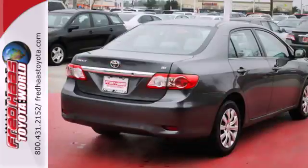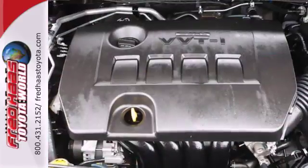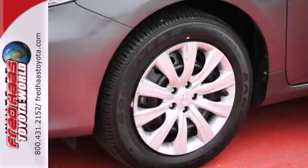Multiple airbags, anti-lock brakes, and stability and traction control come standard. And you'll get a CD player, keyless entry, and power windows, locks and mirrors.